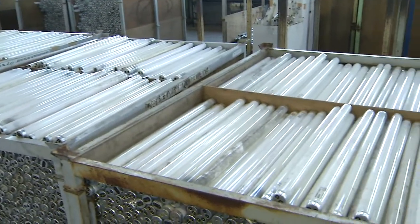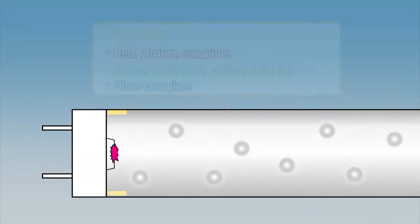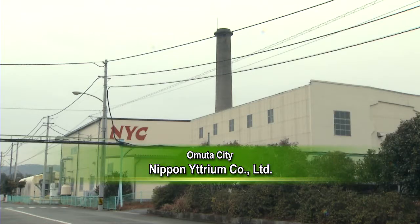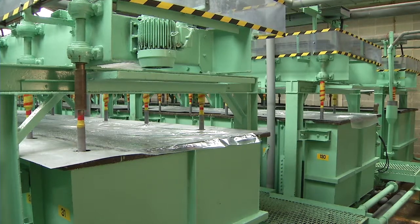The phosphors painted on the inside of fluorescent tubes contain five types of rare earths. Japan Recycling Light Technology and System removes the mercury from the collected fluorescent tubes, after which Nippon Yttrium Company Limited recovers the phosphors for extraction, refining, and resale.